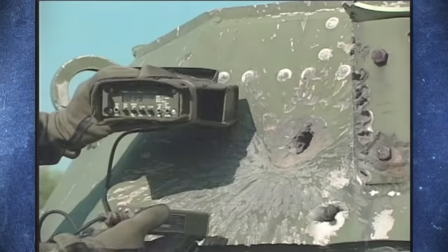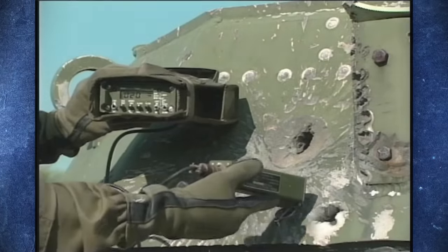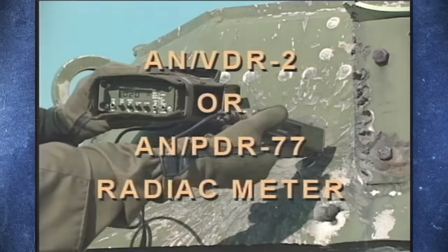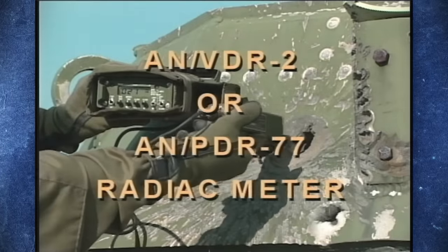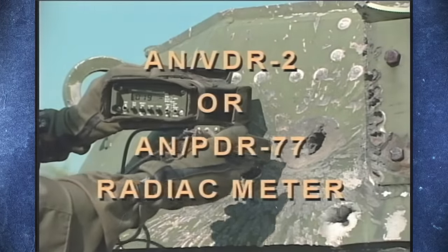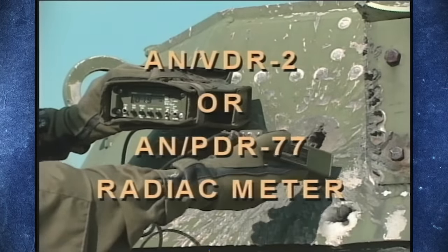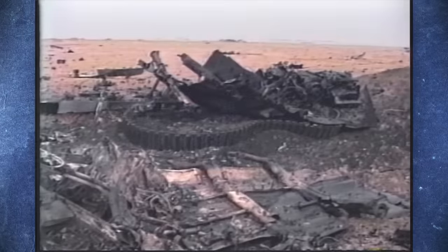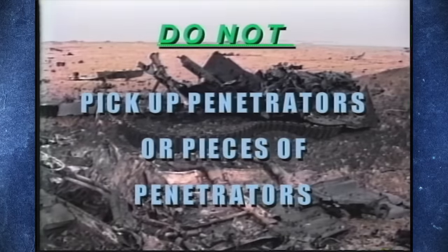But is it true? Is depleted uranium actually responsible for all these illnesses? At first glance, the link does appear to be plausible. Depleted uranium is only around 60% as radioactive as natural uranium and emits mostly alpha radiation, which cannot penetrate human skin and is largely harmless outside the body. However, if uranium dust does enter the body via inhalation, ingestion, or wound contamination, the large amount of energy deposited by alpha particles directly into the tissue can cause severe genetic damage and cancer.